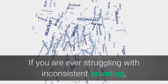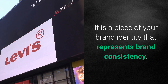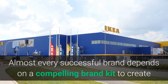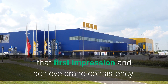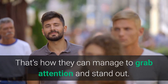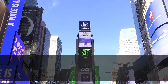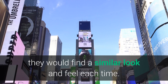If you are ever struggling with inconsistent branding, all you need is a well-constructed brand kit. It is a piece of your brand identity that represents brand consistency. Almost every successful brand depends on a compelling brand kit to create that first impression and achieve brand consistency. That's how they manage to grab attention and stand out. An ideal brand kit offers unified consistency during the entire design process so that whenever people search your brand name, they would find a similar look and feel each time.